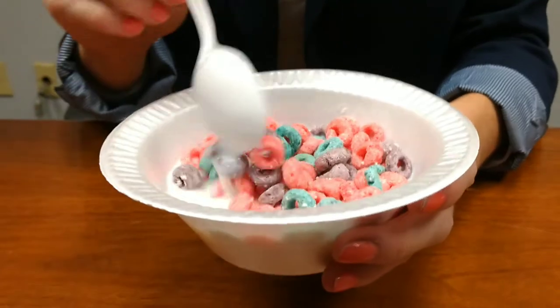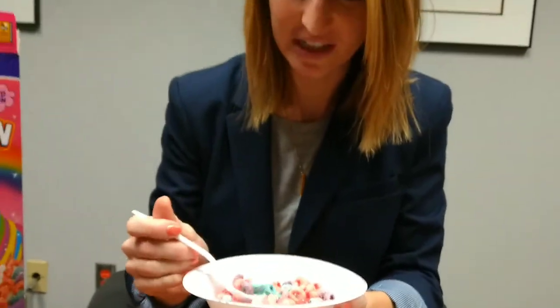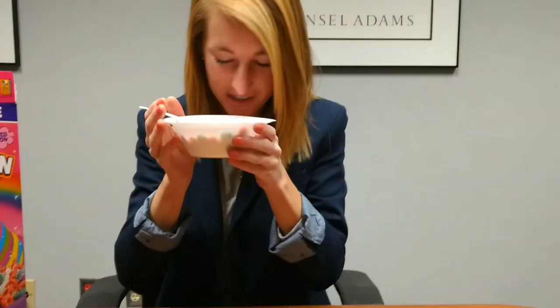Now we're gonna try it, so here's what it looks like in my bowl, and I'm just gonna go for it. That is gonna be a good bite. I'm getting a lot of sugar and not a lot else — like, I want it to be like Froot Loops, but it's just... it's not?